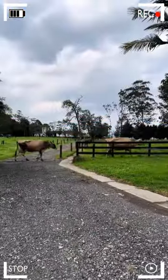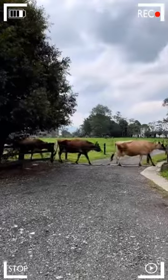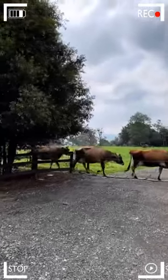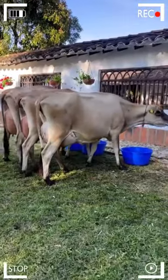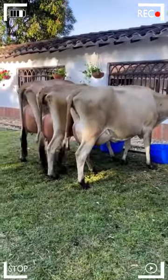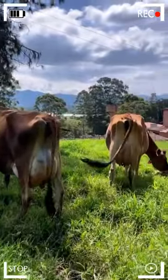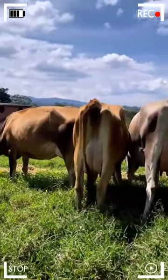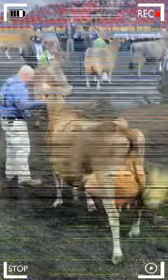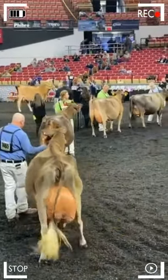The coat of Jerseys varies in shades of light to dark brown, creating a wide range of colors within the breed. This color variation adds beauty and diversity to the animal's appearance. Additionally, it is common for Jerseys to have white markings on their head and limbs, creating an attractive visual contrast with their brown coat. These white markings may appear as spots on the forehead, muzzle, legs, and tail, contributing to their distinctive appearance.